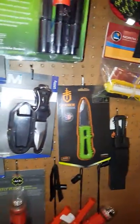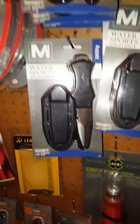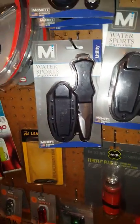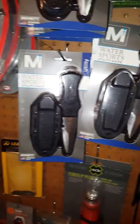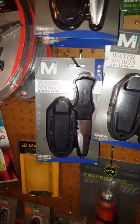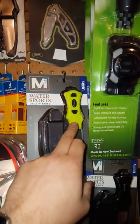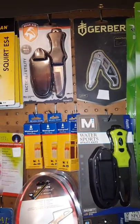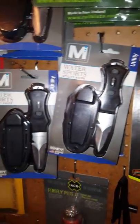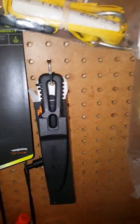Knives are a big seller for us — we do well with McNett and Gerber. I've got most of the McNett knives. I prefer ones with a blunt tip for kayaking because you're not going to stab yourself as easily. We've got the blunt tip in black handle and yellow handle — there are three different model names and we've got all three in a couple of different colors. The Gerber River Shorty as well, in green handle and black handle.